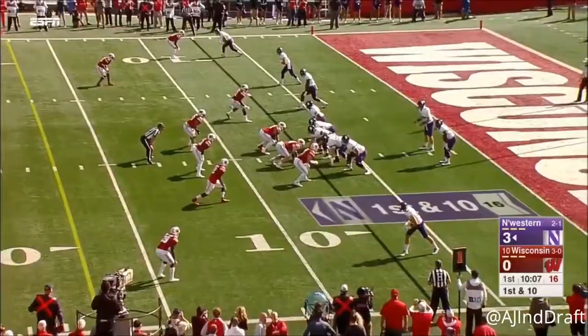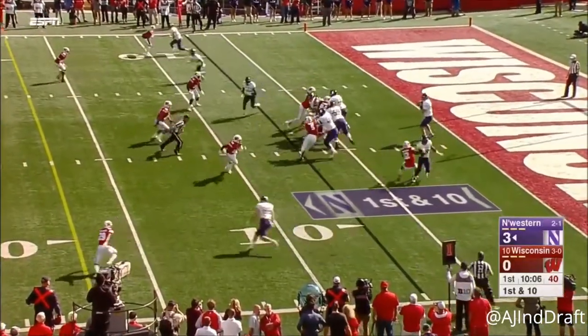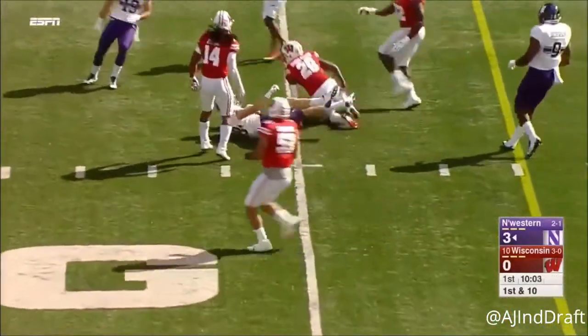Clayton Thorson, right at the first. Thorson on first down, patiently waits for the slant to come open.